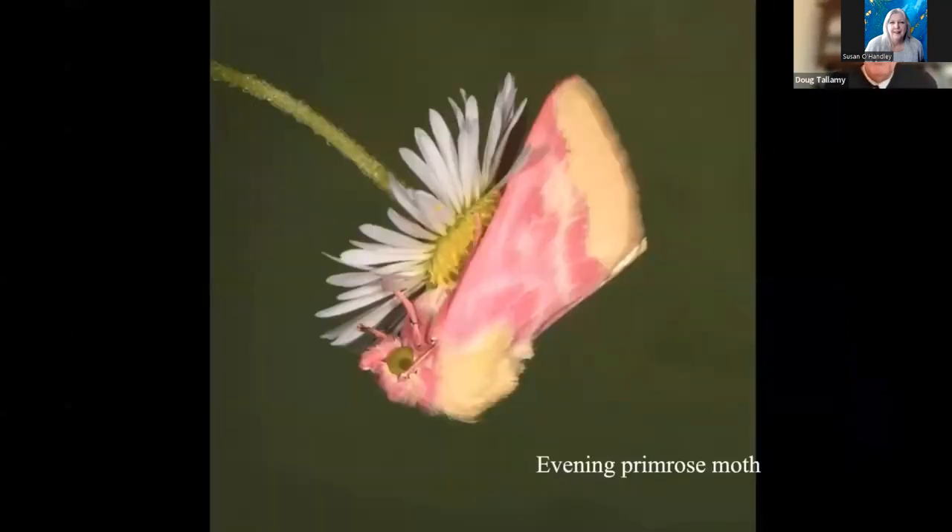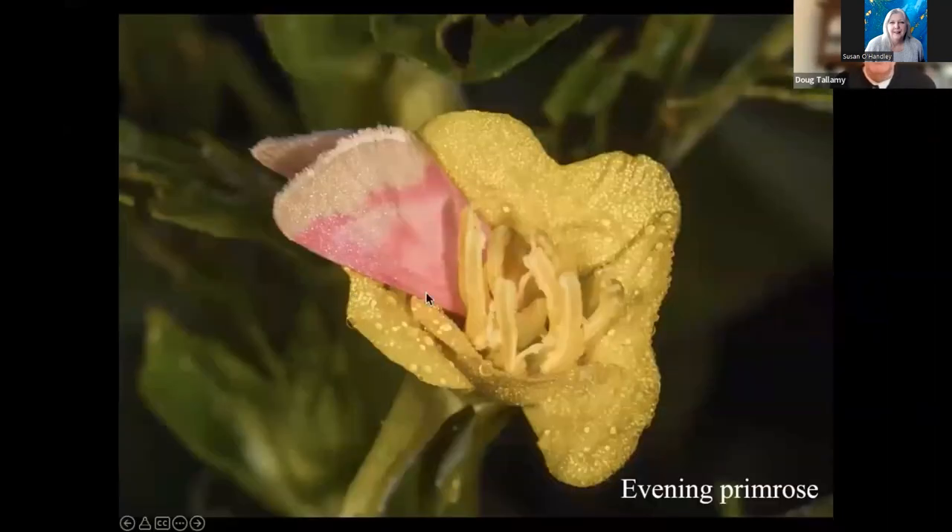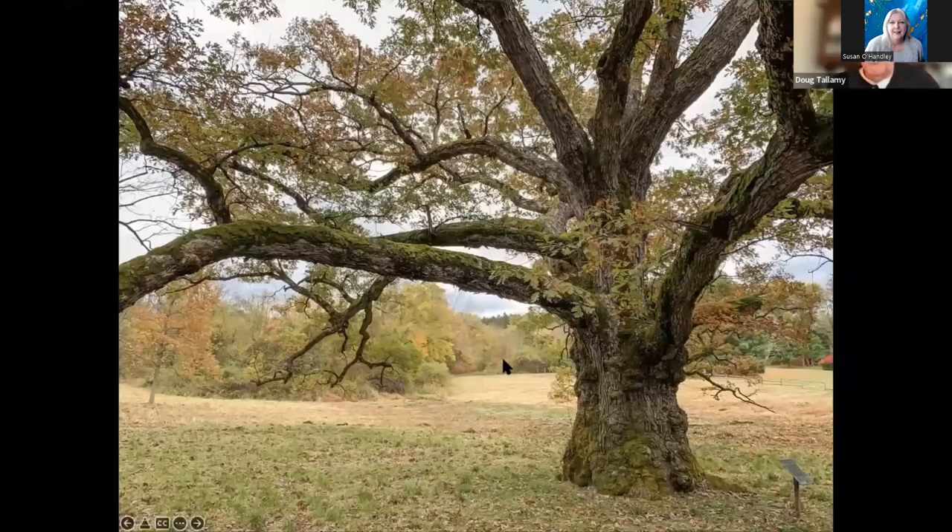The evening primrose moth — I wanted the evening primrose moth because it's beautiful. We didn't have any evening primrose on the property, so I planted it. The moth came and spends the day with its head stuffed in the flowers. And I planted lots of oak trees.